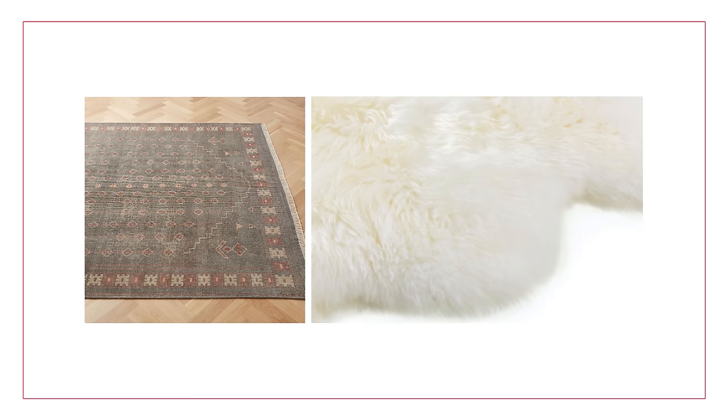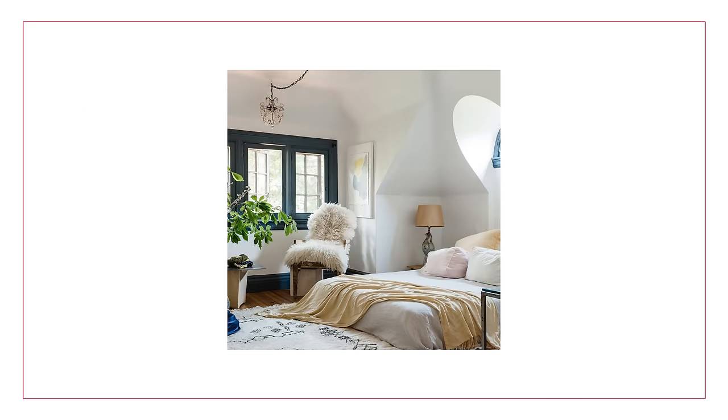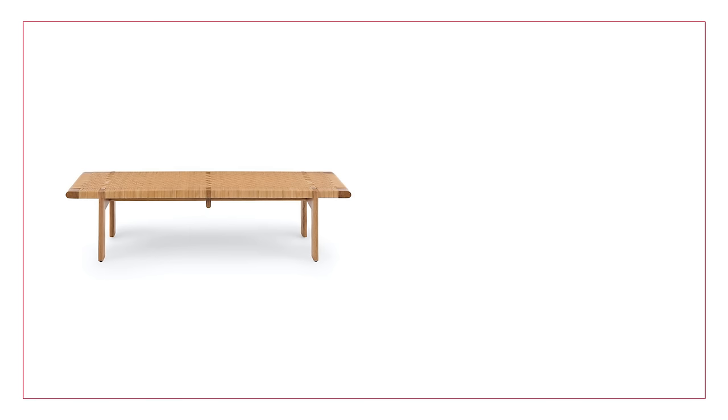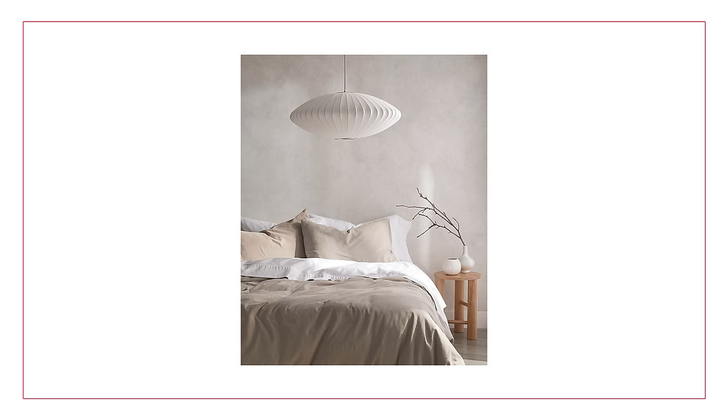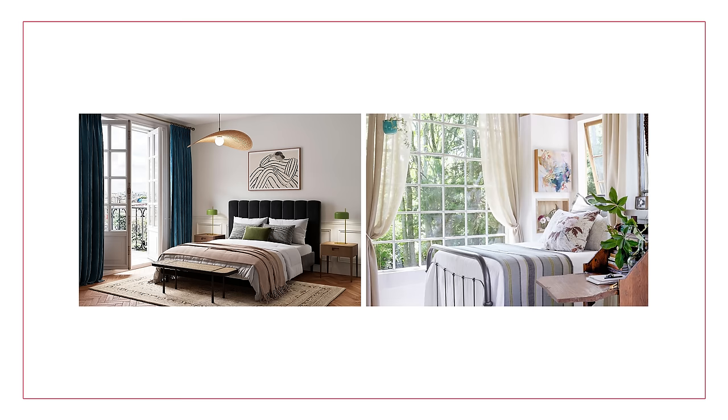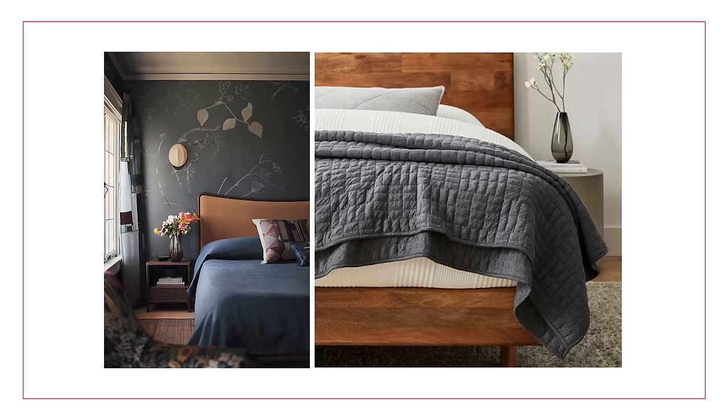Some ideas for adding texture: obviously the comforter or duvet, then beautiful drapes, a rug underneath so it's cozy on the floor, pillows — but not too many, we'll get to that — also maybe a bench at the end of the bed if you have adequate space, additional seating, or a beautiful fabric lighting fixture in the center of the room. Finding those additional ways to add texture makes the space more visually interesting, helps with acoustics, and makes it feel more cozy.